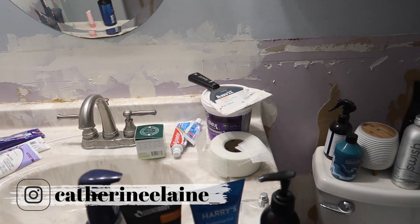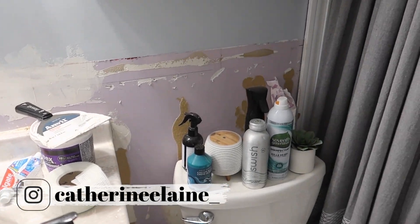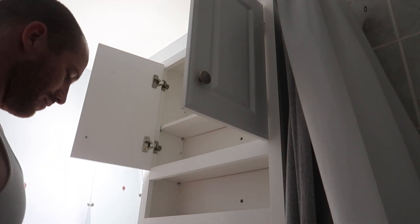Like I said, in hindsight I would have probably hired a painter because I definitely underestimated how difficult that project would be.